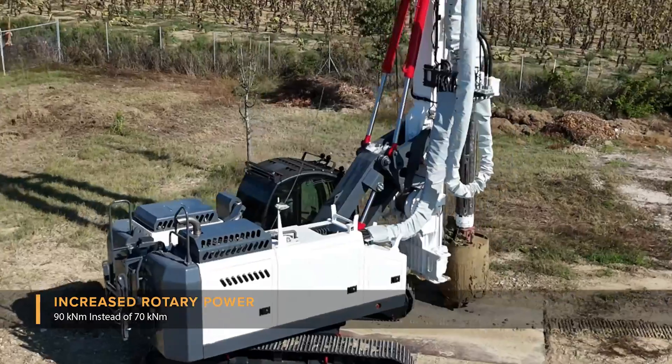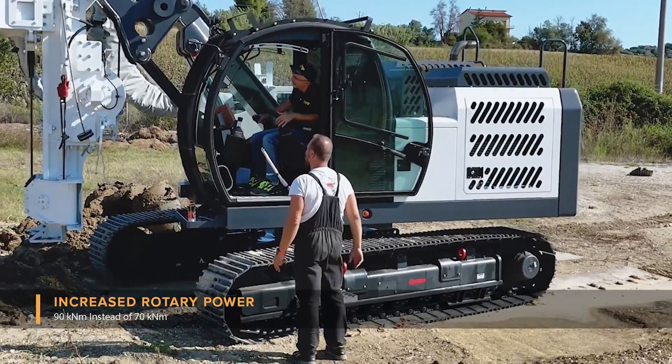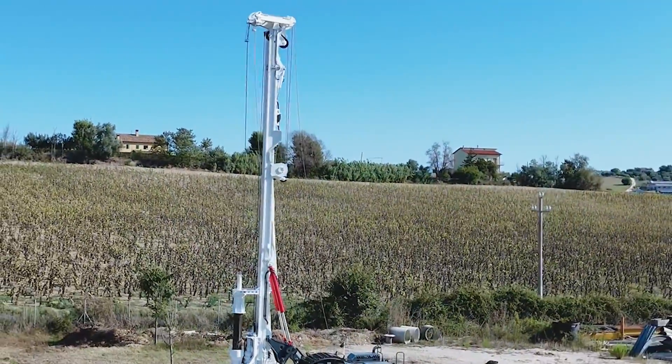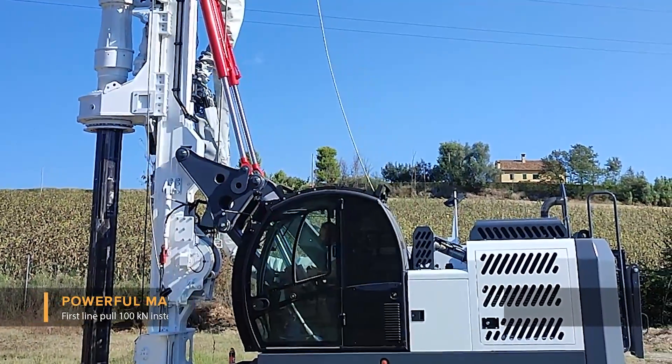Increased rotary power. Rotary installed torque is now 90 kilonewton per metre, instead of 70 kilonewton per metre as its predecessor, incorporating a more powerful main winch now capable of developing 100 kilonewton pull in the first layer.